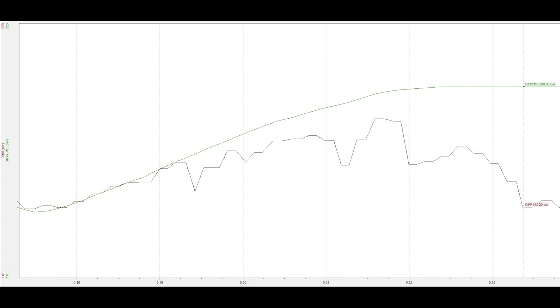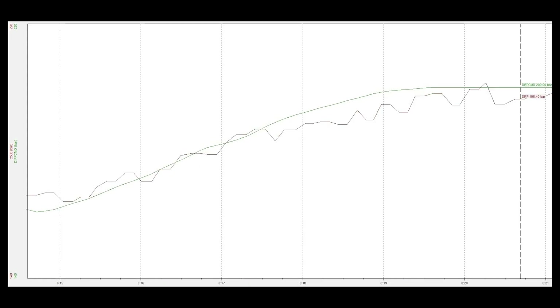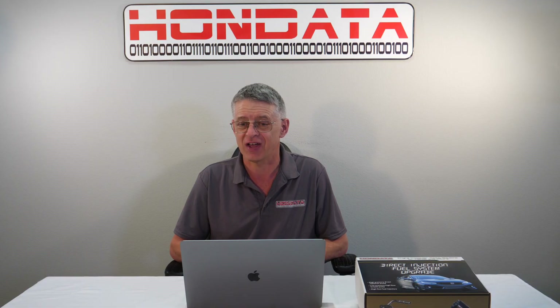In this particular installation, the only change we made was to the Hondata high pressure fuel line. And now we can see the actual fuel pressure tracks the commanded fuel pressure. The Hondata fuel pressure line has enough flow for about 800 horsepower. We've tested this at multiple fuel levels for optimal flow characteristics and minimal noise characteristics.